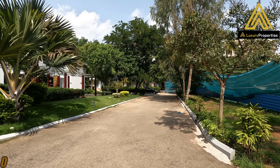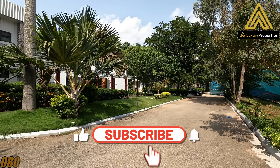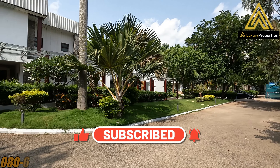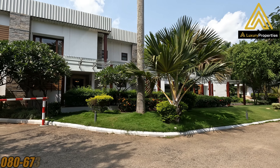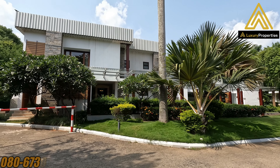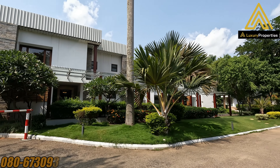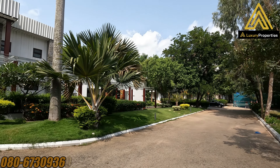Hello everyone, welcome to Luxury Properties, our YouTube channel. Today we bring to you a very beautiful property — an exclusive gated community for the privileged few. It is set in the Bangalore CBD, located on the Old Airport Road, just behind the Manipal Hospital. So if you're looking for a super luxury property in the central business district, this could be a good option for you.